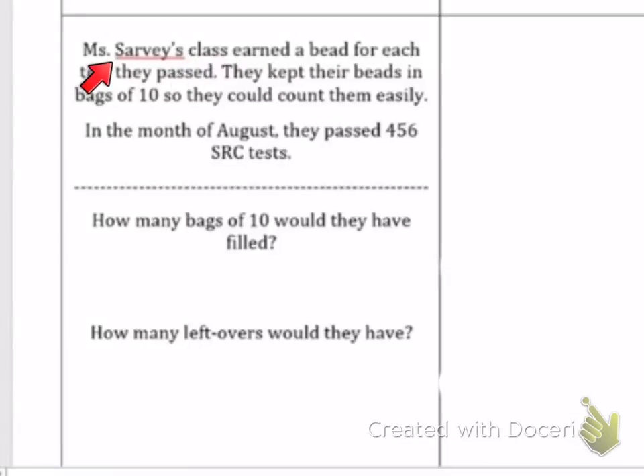Mrs. Sarvey's class earned a bead for each test they passed. They kept their beads in bags of 10 so they could count them easily. In the month of August, they passed 456 SRC tests. How many bags of 10 would they have to fill?